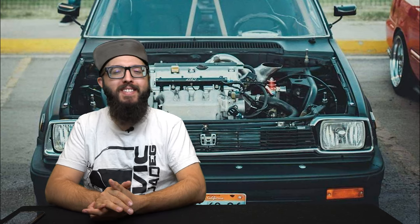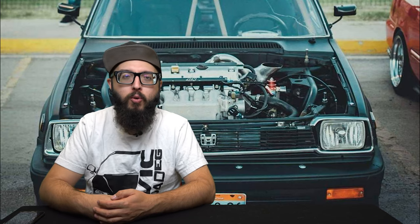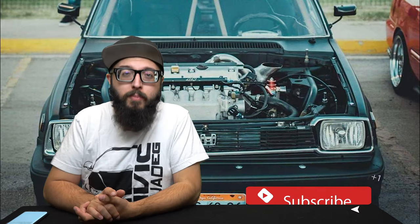We got a k-swap Tacoma, a lot of k-swapped MR2s coming out right now. Let me know in the comments other people who are putting Honda engines in non-Honda chassis — I definitely want to check those out.